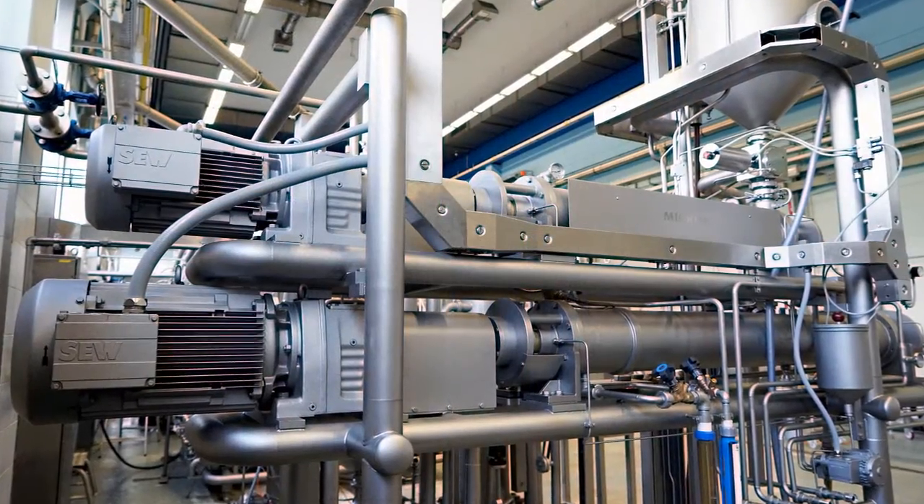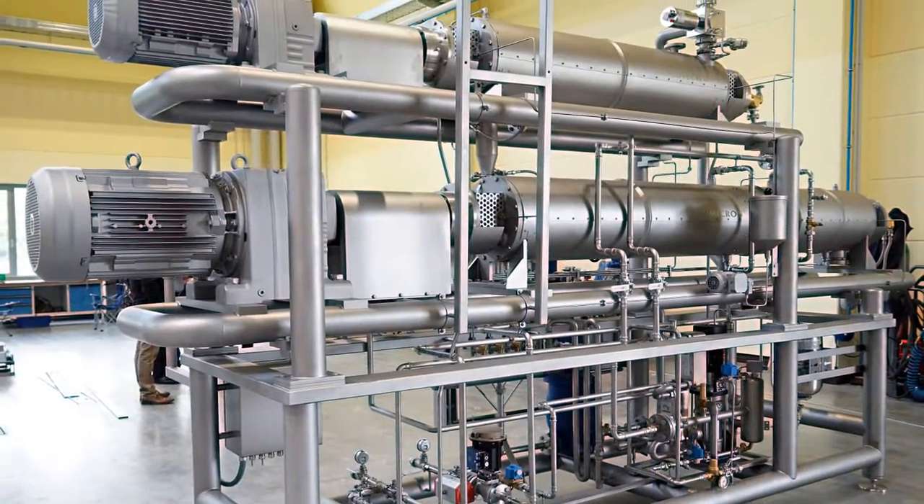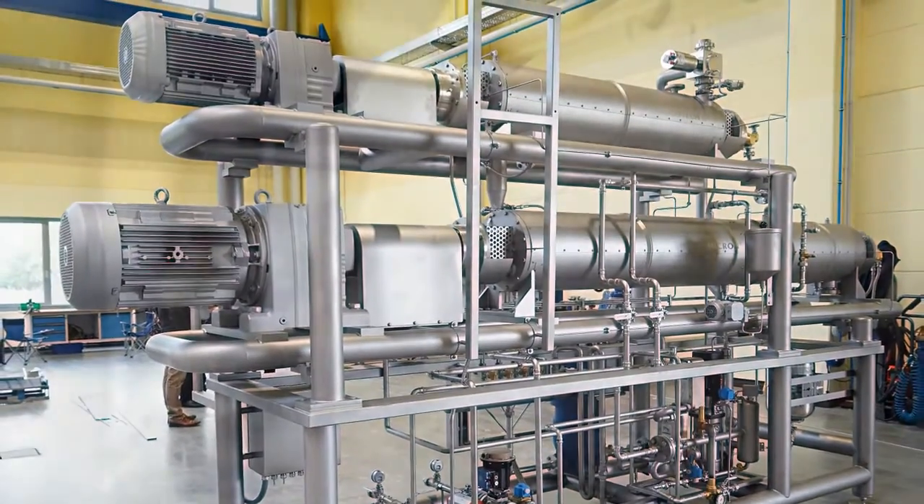The mechanical engineers develop innovations such as this in a state-of-the-art laboratory. This technical center is where the confectionery manufacturing processes are put through practical testing and optimized to maximize production speeds.